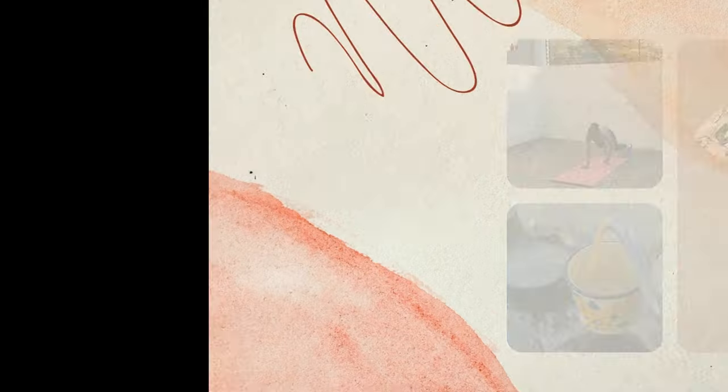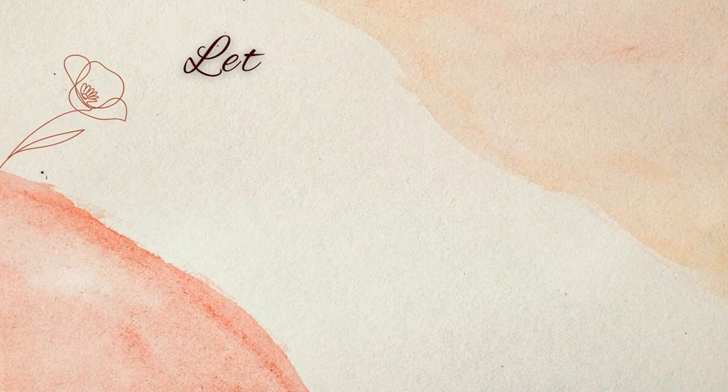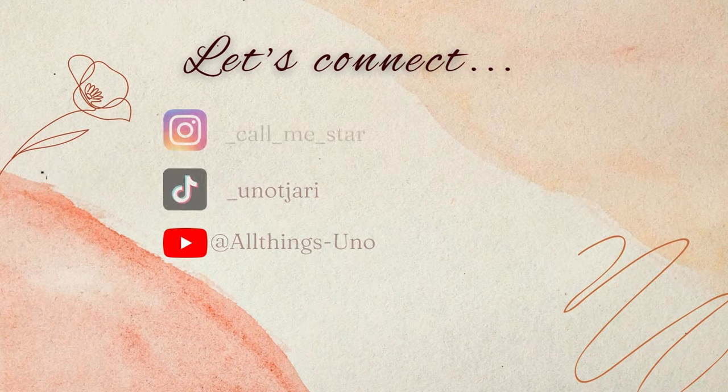The first item I'm going to style is this leopard print pleated skirt. It's more of a midi length so it just goes over the knees. It has the leopard print as you can see.